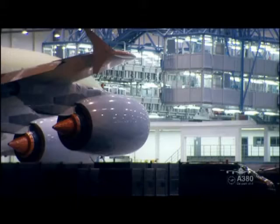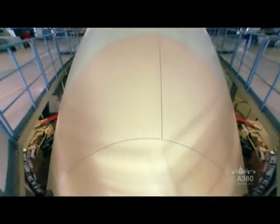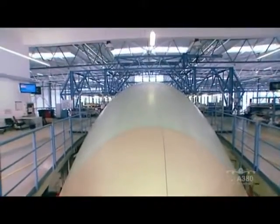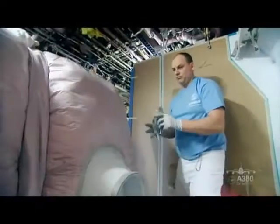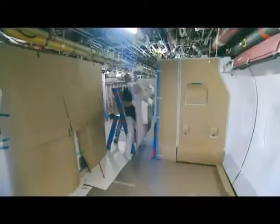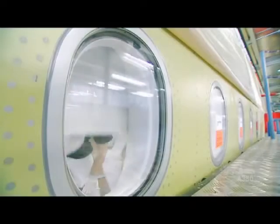For our new Superjumbo with the serial number MSN38, the countdown has begun. Work on the Lufthansa flagship is entering the final stages. The cockpit of the first Airbus A380 to carry the Lufthansa logo is a hive of industrious activity. The clock's ticking, and there's still so much to do.